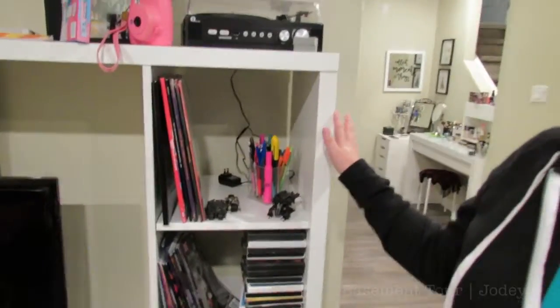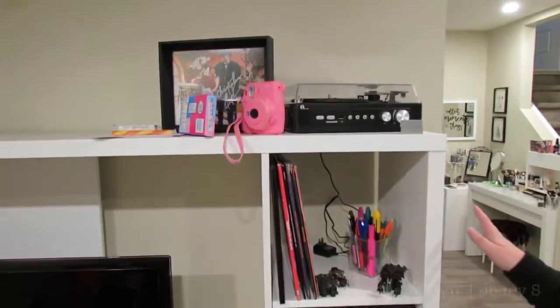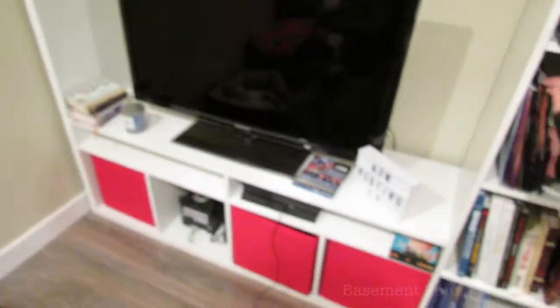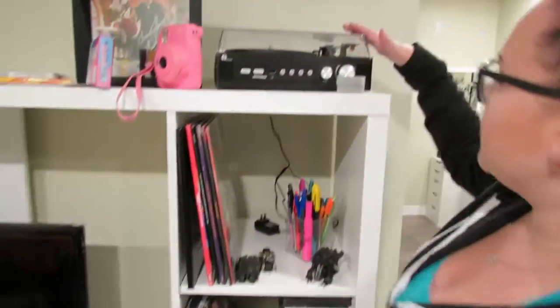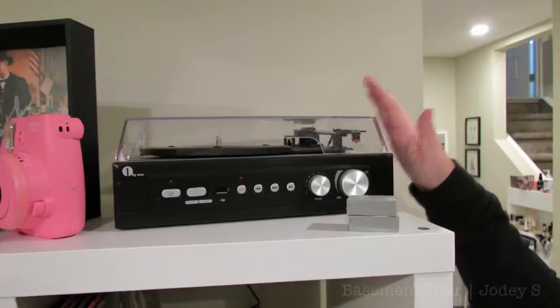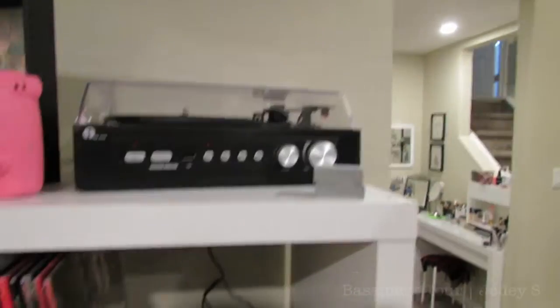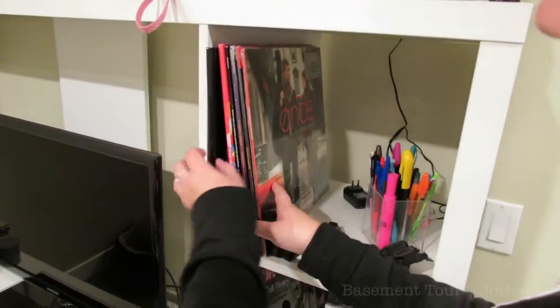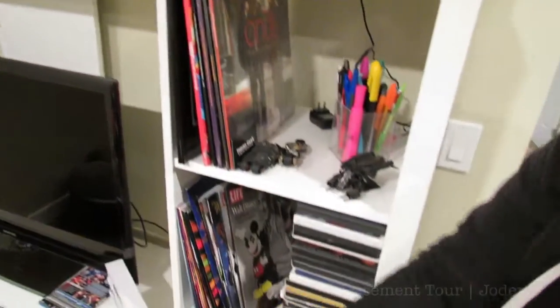Moving on to the living room area — this unit my aunt actually gave me; she had it in her old house, and it's also from IKEA. A few things I wanted to point out: first is Sam's vinyl record player, which I gave him for Christmas a few years ago, and then we have a few of the vinyls we've gotten for it since then.